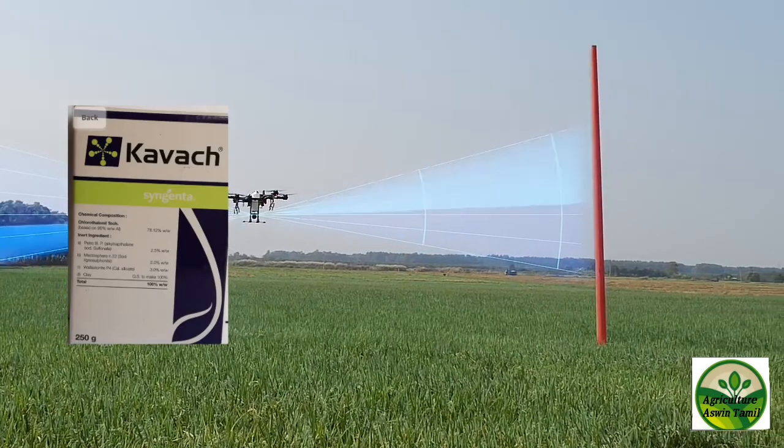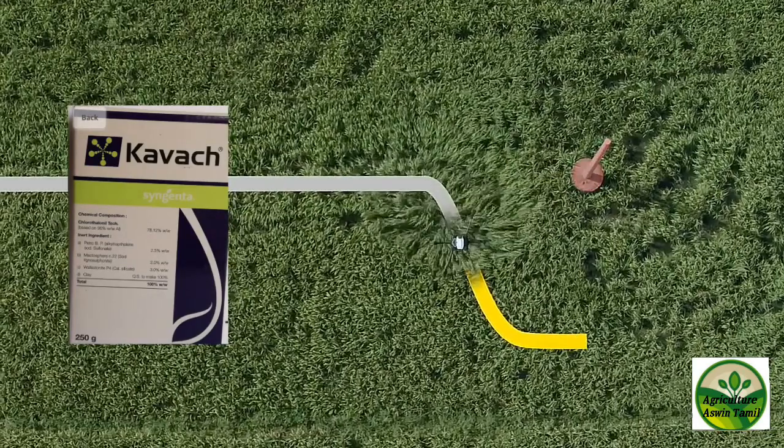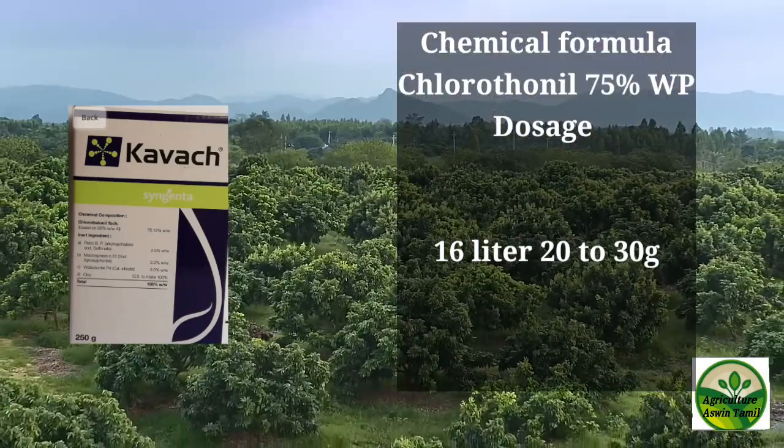The last one is Kavats. It is a broad spectrum contact fungicide. The chemical formula dose is 20 to 25 grams.